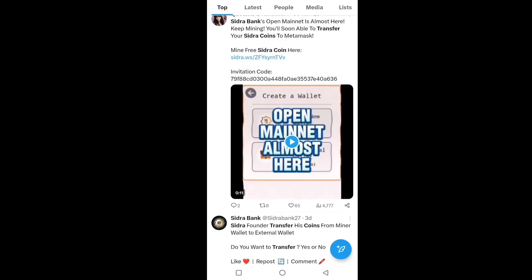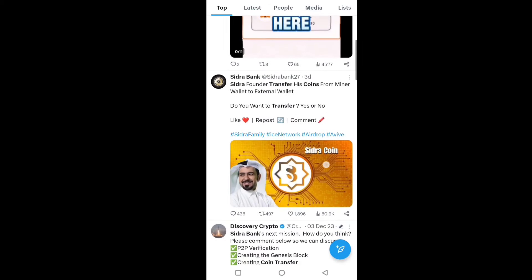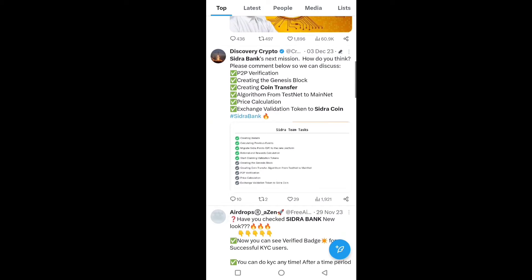Guys, you have seen Sidra Bank open mainnet launch is almost here. Keep mining and you will soon be able to transfer your Sidra coin to MetaMask and other wallets, as well as Coinbase, Binance, and other crypto exchanges. You can also transfer your coins from the miner wallet to an external wallet.